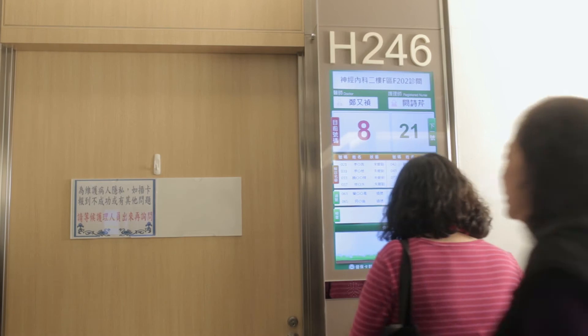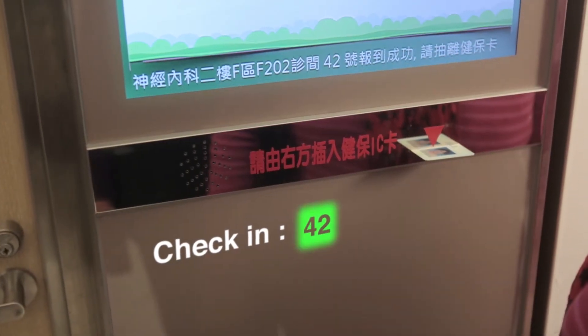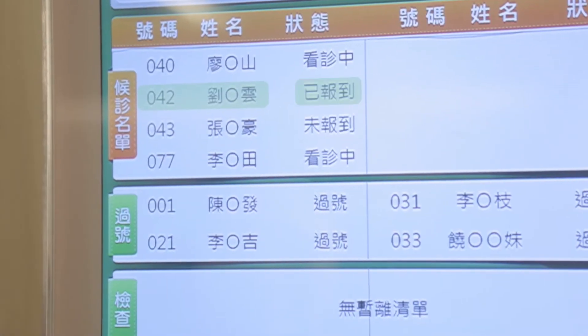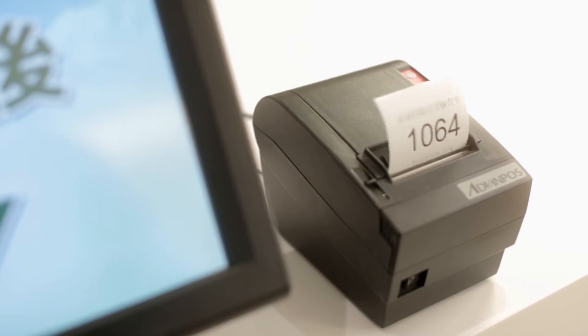The intelligent clinic check-in systems are implemented extensively in hospital clinics and labs to provide users with high-quality services with transparent outpatient information and a simplified check-in process.